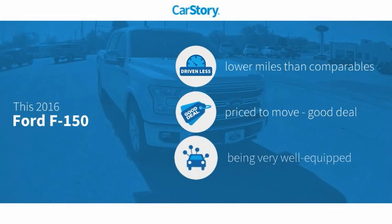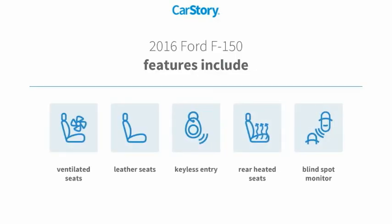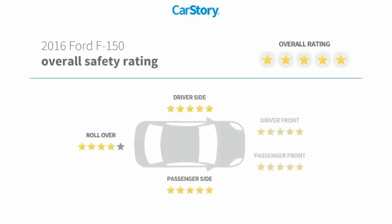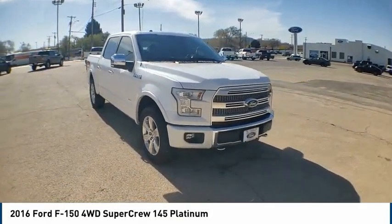CarStory research indicates this vehicle as having lower miles with less wear and tear — a good deal and loaded with features. Features include keyless entry, leather seats, blind spot monitor, rear heated seats, and ventilated seats. It has been listed as an IIHS Top Safety Pick with top safety ratings.